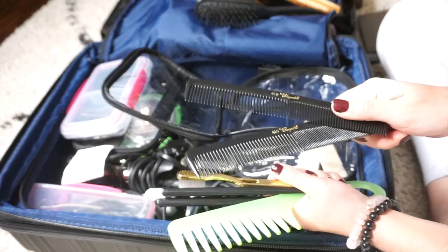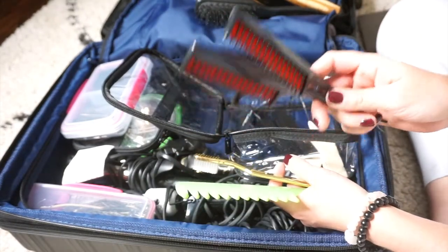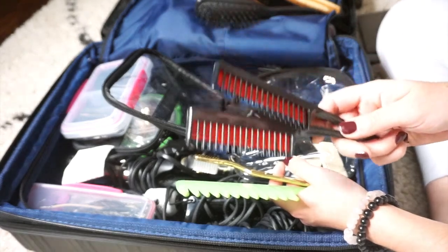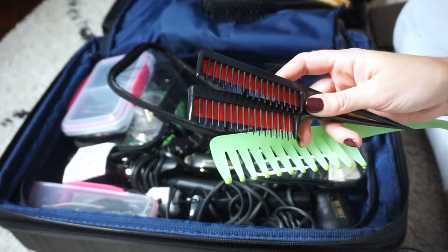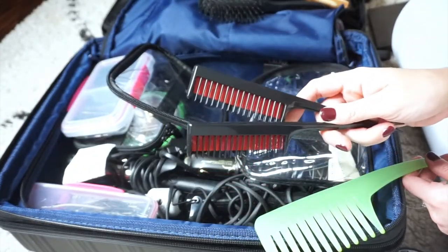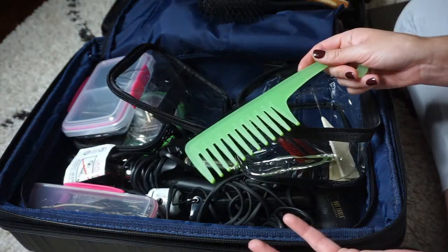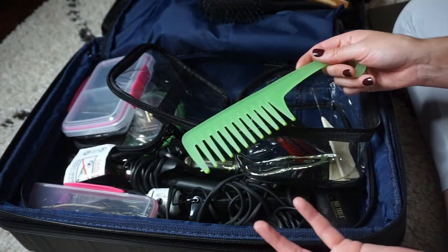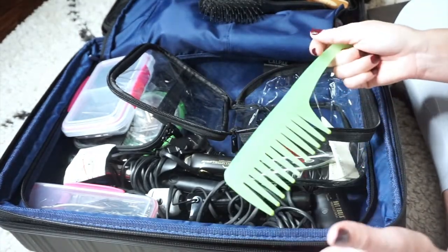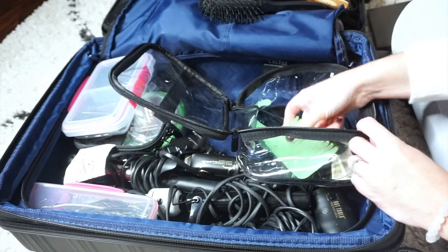I always travel with more than one of everything — sometimes four of everything. I have regular cutting combs, you never know when you need one. Then I have some teasing combs from Amazon that I reach for all the time — I keep two in the salon drawer and two in my kit. And a wide tooth comb is always nice to have, especially if someone shows up with wet or damp hair for a little detangling.